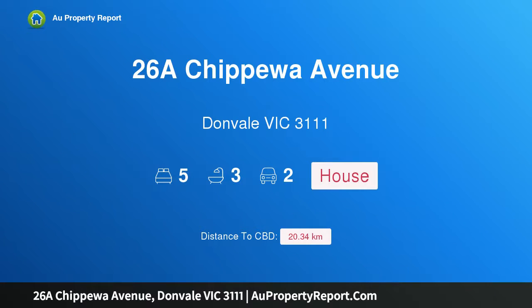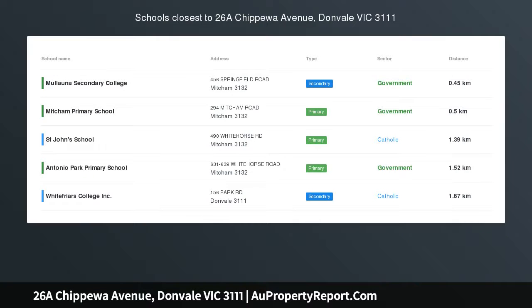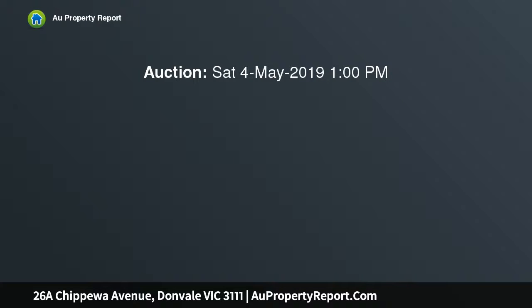Hi, I am glad to introduce property 268 Chippewa Avenue, Donvale Victoria 3111. Luxury and space with its own title and no body corporate fees.